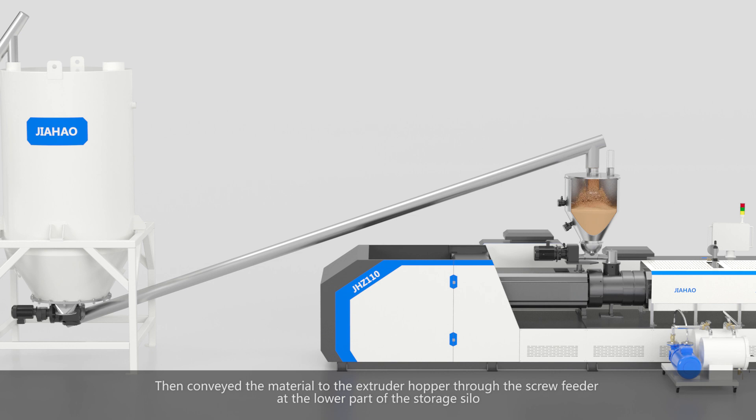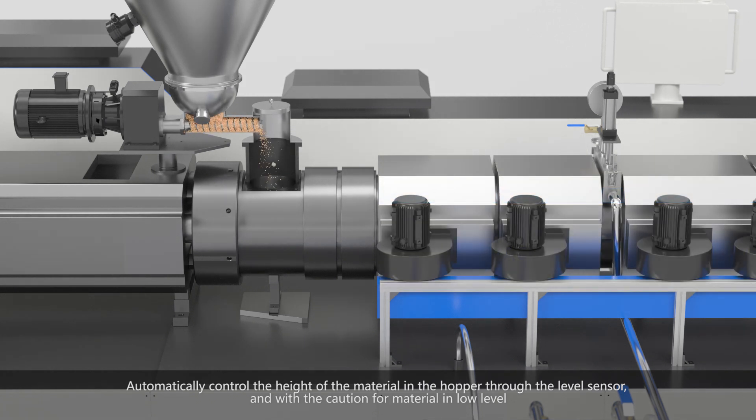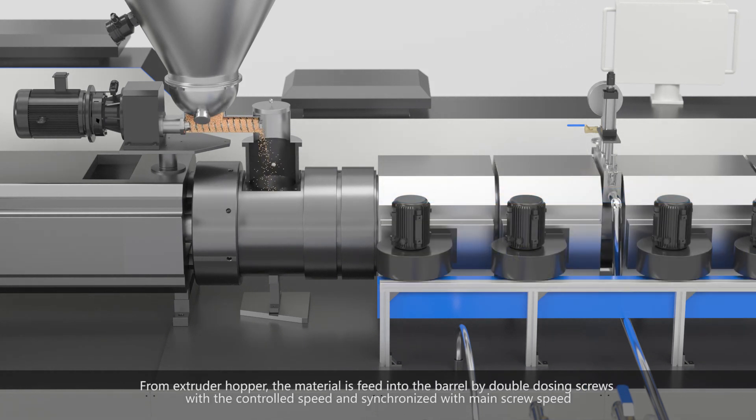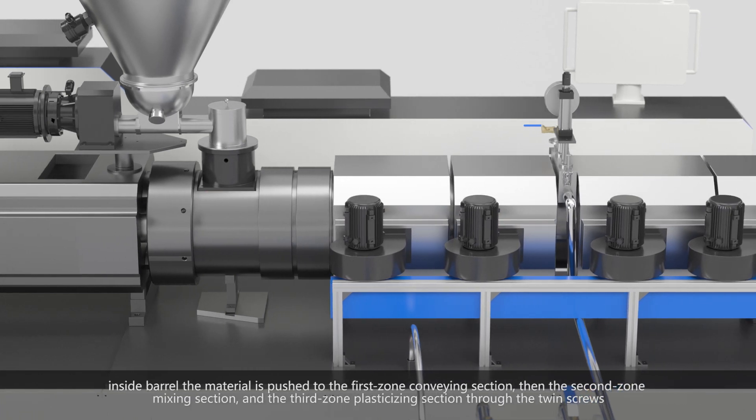The material is conveyed to the extruder hopper through the screw feeder at the lower part of the storage silo. The height of the material in the hopper is automatically controlled through the level sensor, with a caution alert for low material level. From the extruder hopper, the material is fed into the barrel by double dosing screws at a controlled speed, synchronized with the main screw speed.